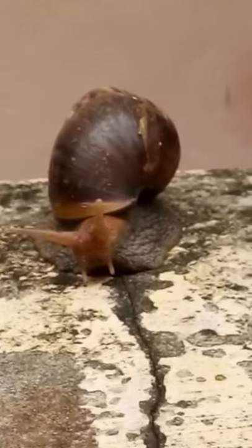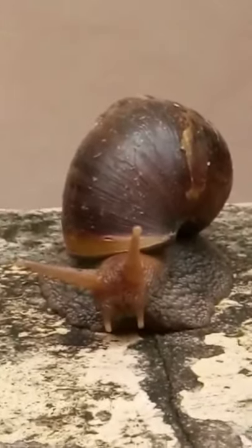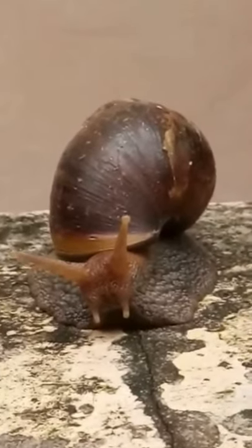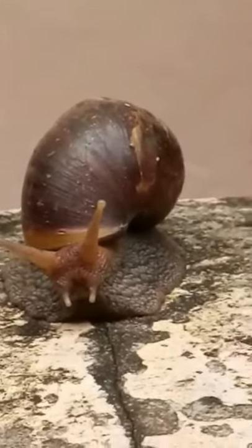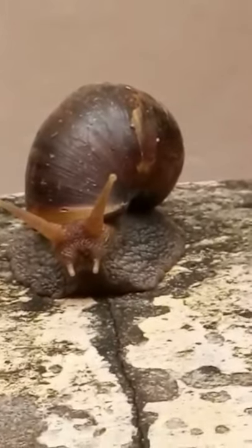Today I'm going to show you what I caught on camera early morning — a snail just crawling out from somewhere. It has come and it's crawling out, as you can see over here, just moving so slowly.